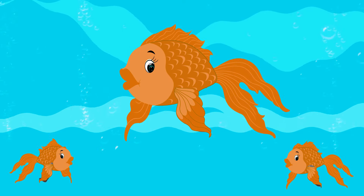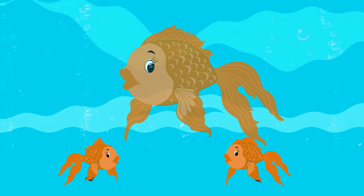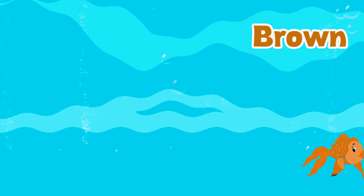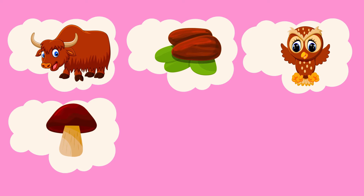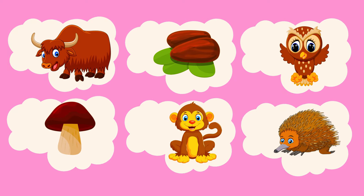Can you tell what is the color of these fish? Yay, it's brown! Let's see more brown things: acorn, nuts, owl, mushroom, monkey.